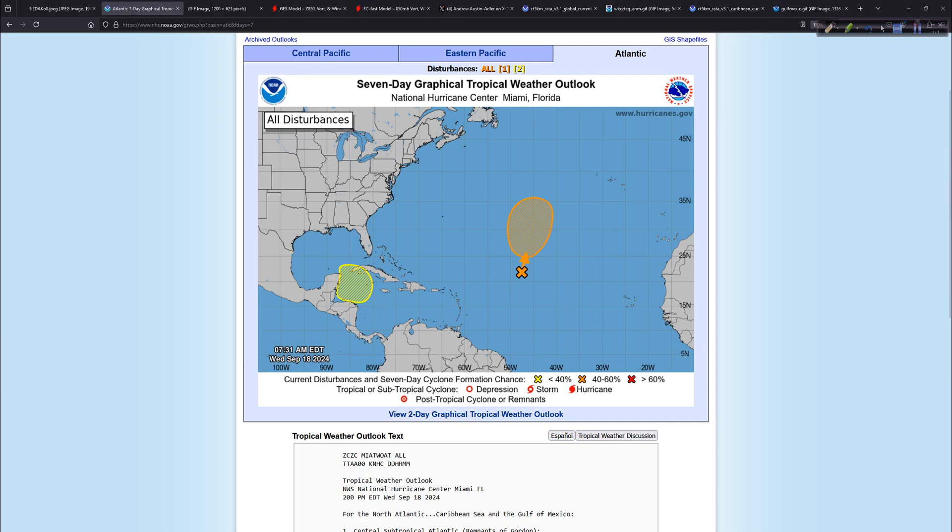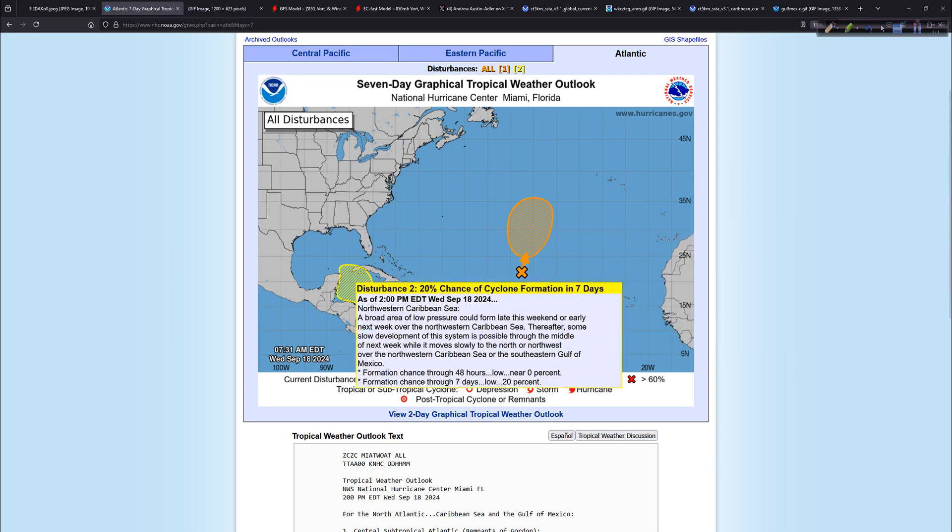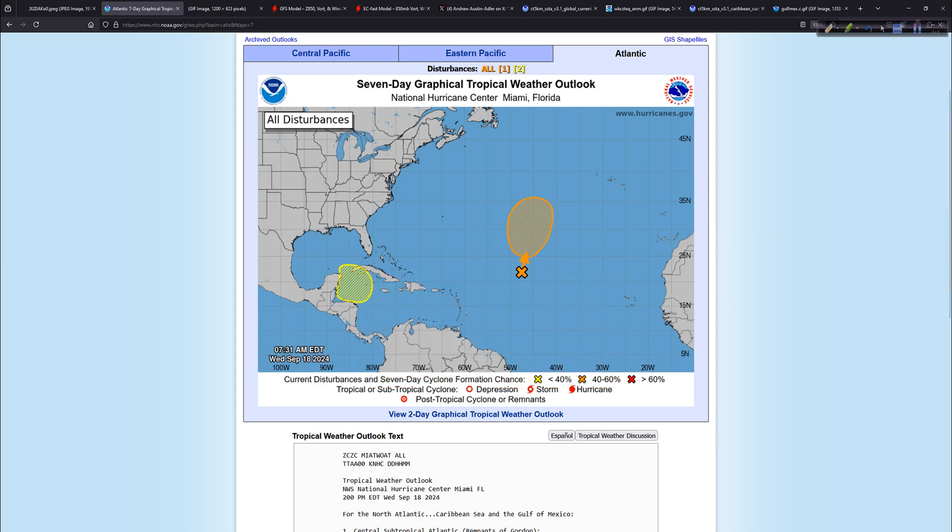National Hurricane Center homepage — remnants of Gordon over here. Might try to redevelop at some point. Doesn't matter too much if it does; it'll only add a point or two to the ACE score, probably, and that's assuming it redevelops at all. Meanwhile, we do have this area here that has popped up since we last talked — part of that Central American Gyre that looks like it's going to set up in the Western Caribbean, a very common occurrence this time of year.